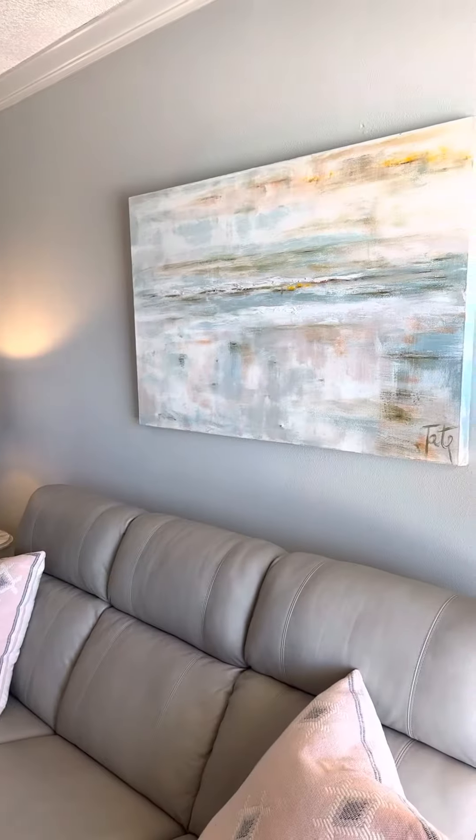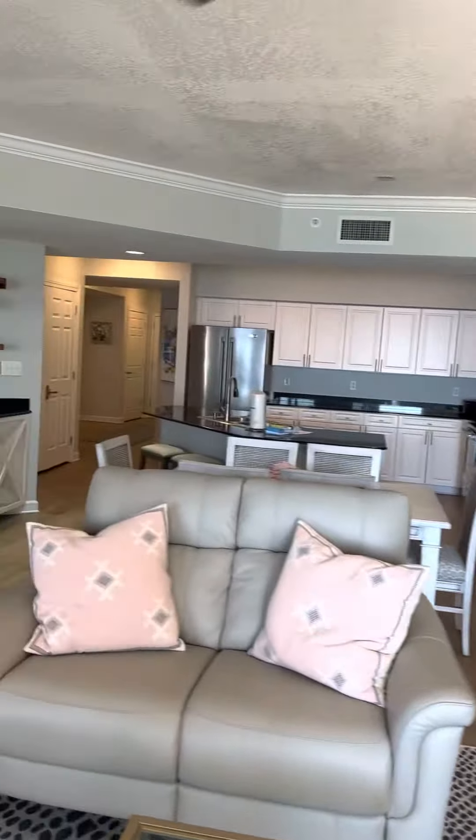Inside the unit, we have this amazing, large living area. All the windows have either custom drapes or plantation shutters on them.